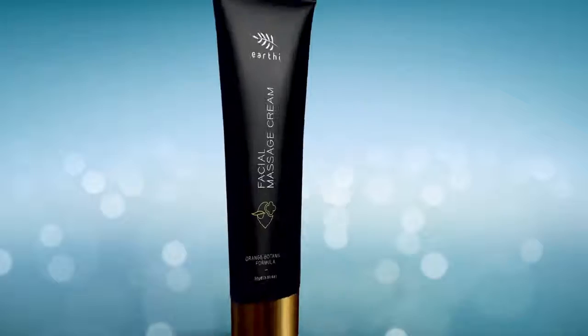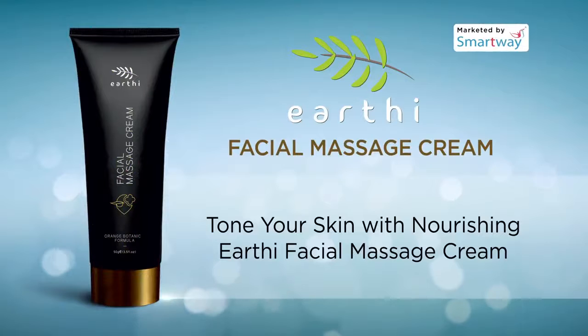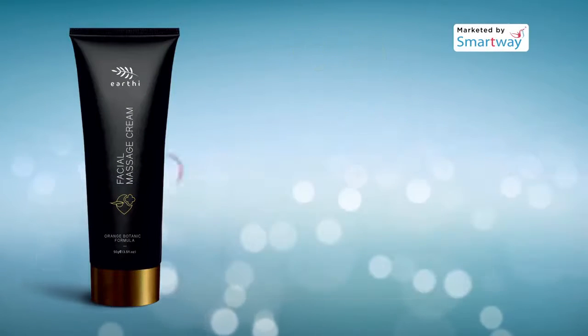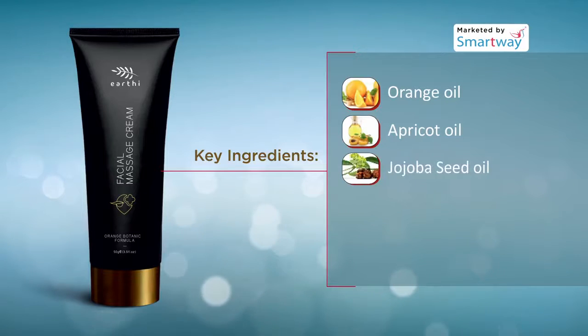Earthy facial massage cream. Tone your skin with nourishing earthy facial massage cream. This massage cream is a wholesome nourishing food for the skin. It helps to stimulate blood circulation and natural cell renewal process.